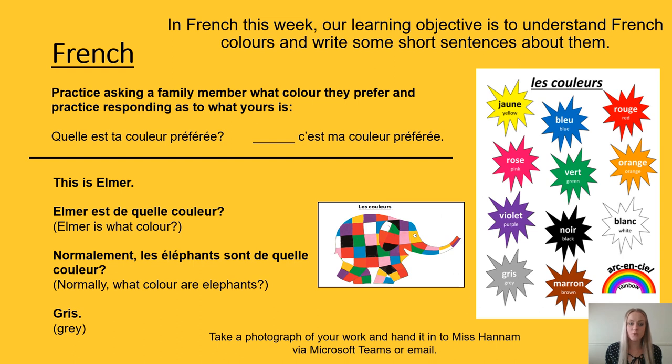In French this week, we are putting our knowledge of French colours to the test. You can use Google Translate or a French dictionary to help you if you have one at home. Firstly, practise with a family member how to ask and respond to the question 'What is your preferred colour?' — like I did with you in class before we had our class closure. Our second French task is to write a few short sentences about Elmer the elephant. There are some French words on the following slide to help you.